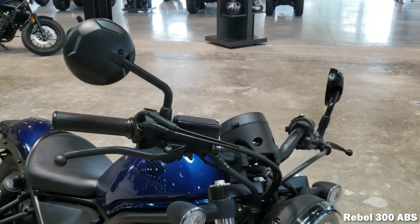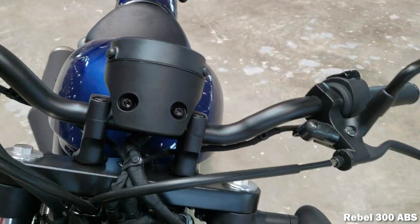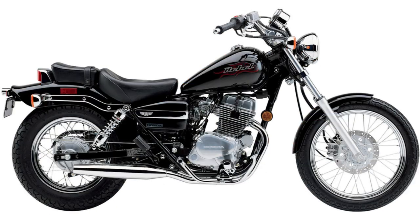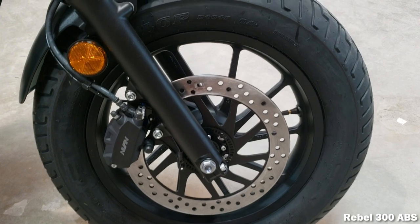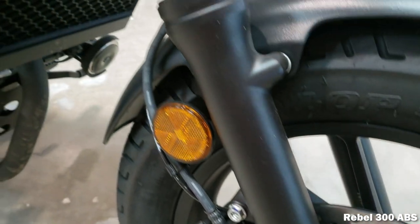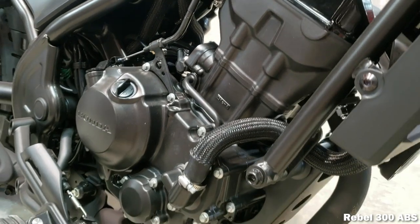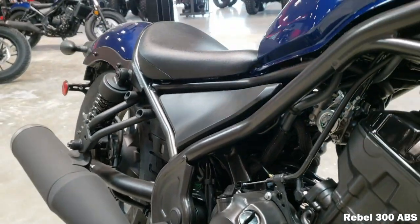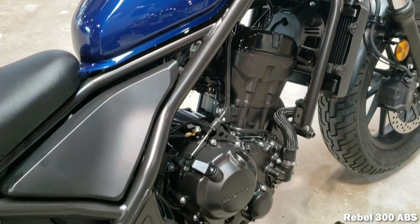Let's jump into a little more info on the Rebel 300. First up, we'll touch on a little bit of history. A lot of you are probably familiar with the Rebel 250, which ran pretty much unchanged from the 1980s up until 2017 when Honda finally decided to bring it into the 21st century while also bumping up its engine size. Honda did toy around with the Rebel 450 in 1986 and '87, but they quickly dropped it and then waited 30 years to try again.